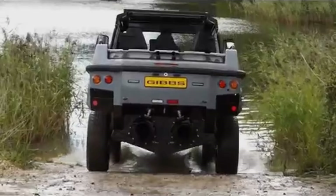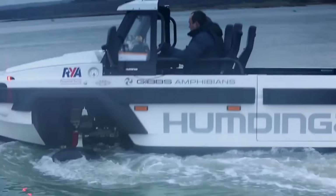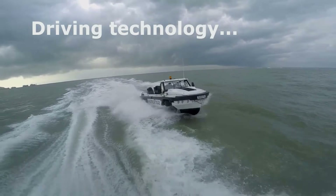It can comfortably transport five people, complete with gear, to almost anywhere on the face of the earth. Its full-time four-wheel drive and a 350-horsepower engine propels the Humdinga along at a respectable 100 mph on land.